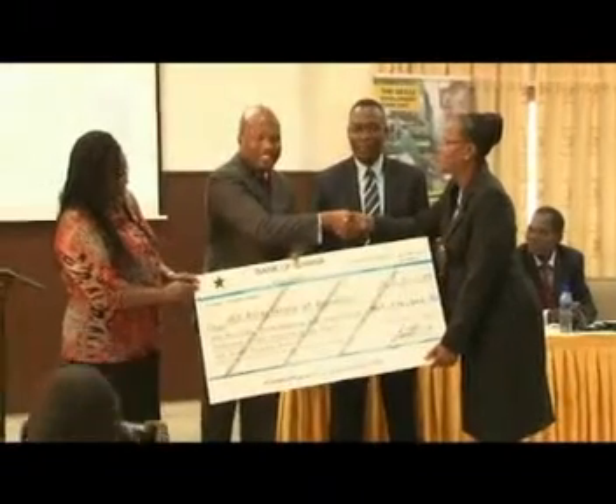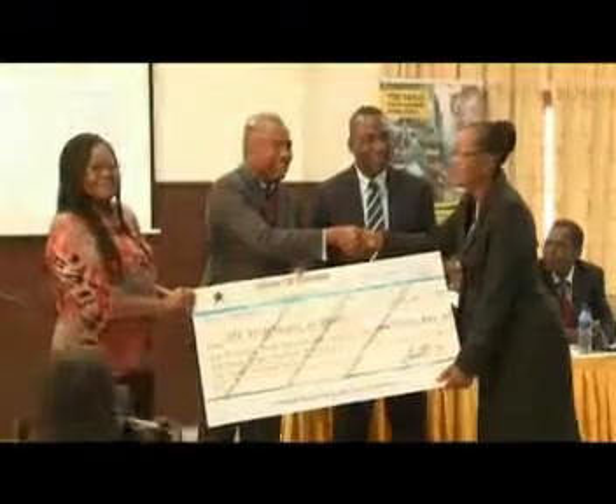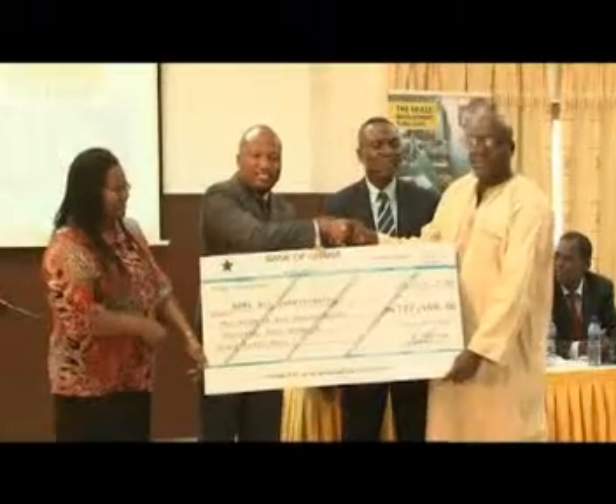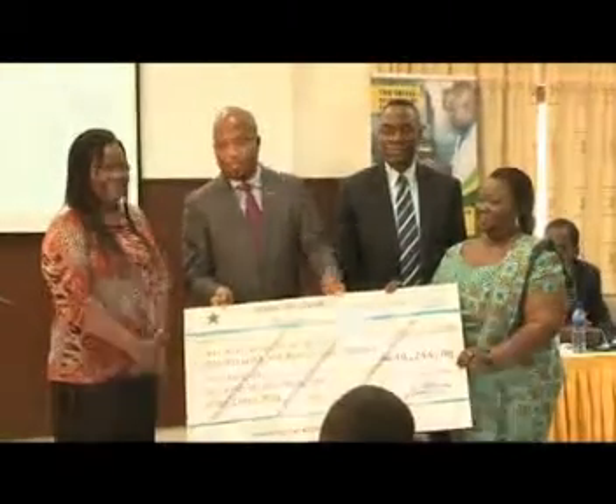The event featured the presentation of checks to selected grantees. They included the Directorate of Research and Innovation of the University of Cape Coast, Dooms Air Condition Limited, Floor Cell Limited, and the National Association of Beauticians and Hairdressers.